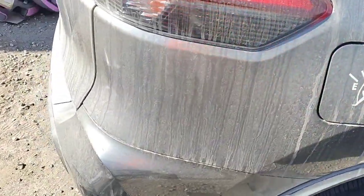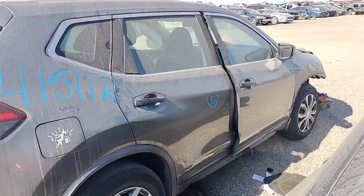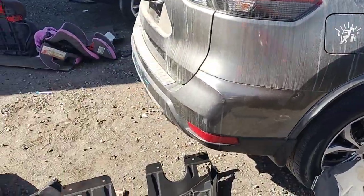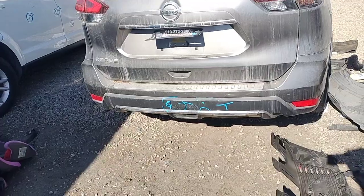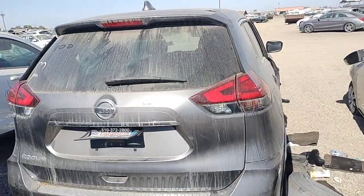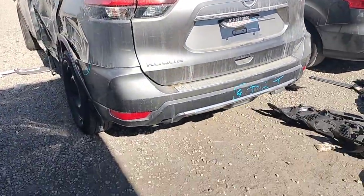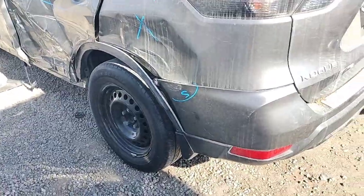Quarter panel looks good. The bumper has some paint problems and gouges in it. Tail light looks good. Deck lid looks good. That tail light looks good. Spoiler looks good. Over here it's got some scratches on the bumper.